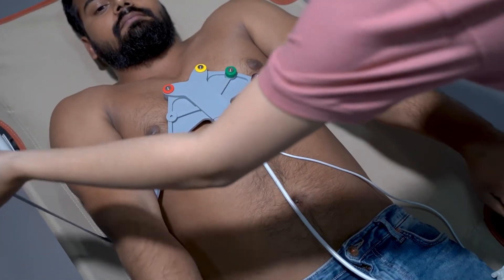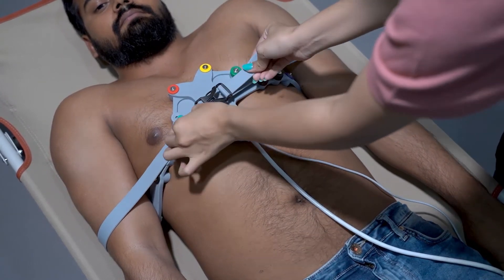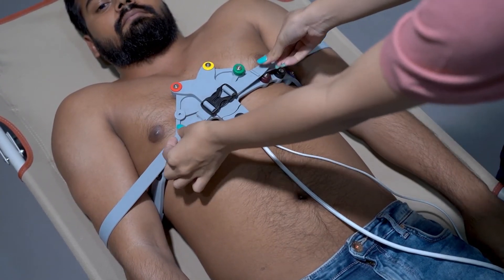With the patented one-size-fits-all ECG belt, there are no cables, no hassles, no errors and no delays in the capturing process.